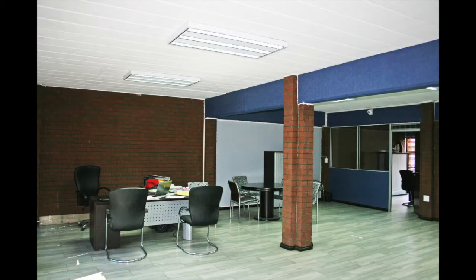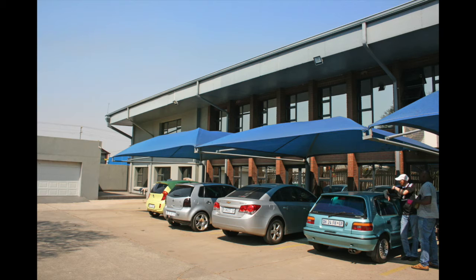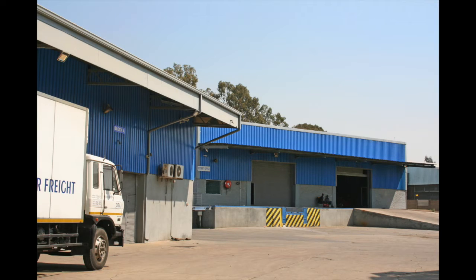The warehouse attached to the offices has roller shutter doors and a loading dock. The workshop is situated at the rear of the buildings. The second warehouse consists of a loading dock and ramp with a reasonable height. The property is fenced and has a security guard house, with a large turning circle for trucks.